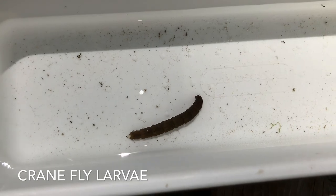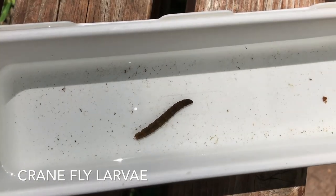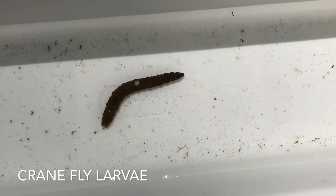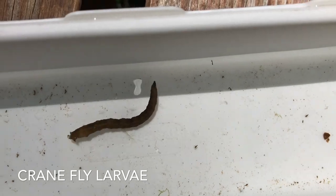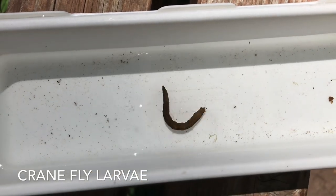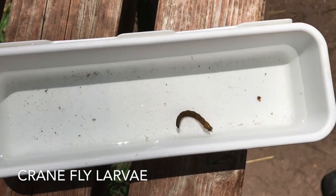You would never believe what he turns into when he hatches out — he becomes a bug that looks like a giant mosquito. It's huge with great big legs. If you saw it you would probably go running because you'd think it's a mutant mosquito, but it's really just a crane fly and it's not going to bite you at all. It just cruises around and it's food for somebody else.